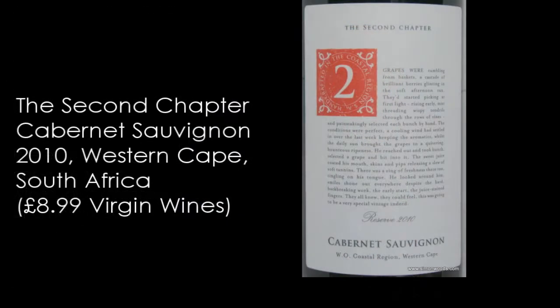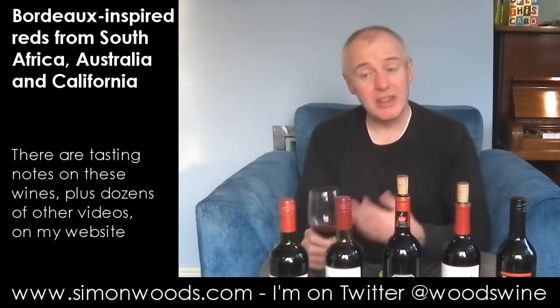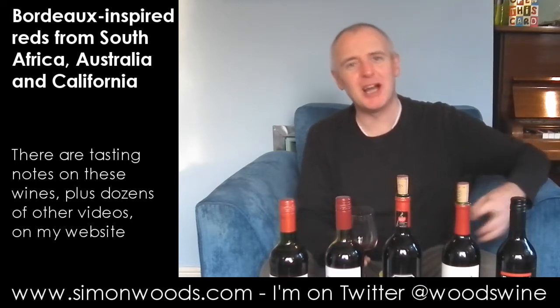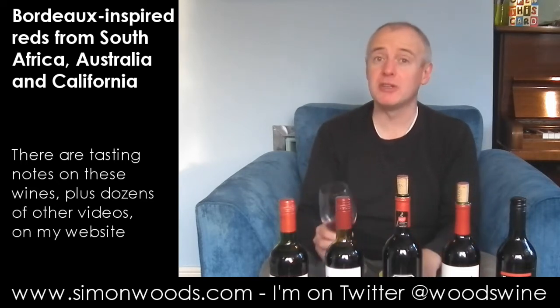Let's see the second one, which is the Second Chapter Reserve 2010 Cabernet Sauvignon, Coastal Region, Western Cape — weighing in at 13.5% alcohol. Two from South Africa, one from California. Well, this has got a leafy edge that I was missing in the first one. Only trouble is it hasn't got all that much beside it. It feels like it's going to be quite fresh and sappy — blackcurrants, blackberries — but not enough of them on first sniff at least.